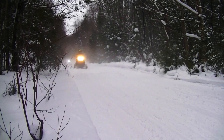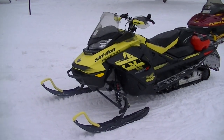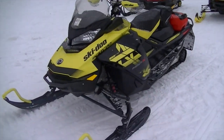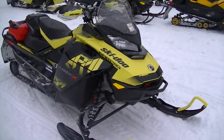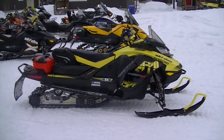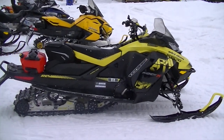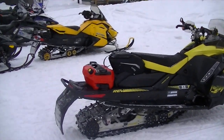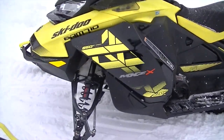Let's have a look at this beast. It's a 2018 MXZX 850 ETEC. In 2017 they completely redesigned the REV platform, and 2018 did minor changes — just some clutch cooling issues on a few instances. But this thing's got 3,500 kilometers on it, not an issue, and it's still running the original belt.